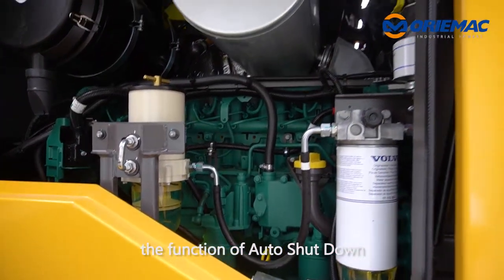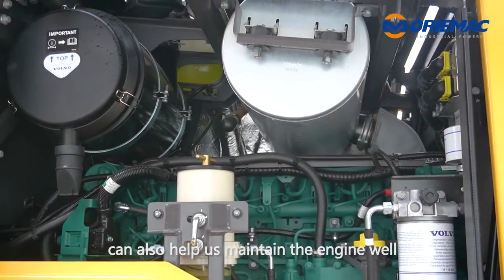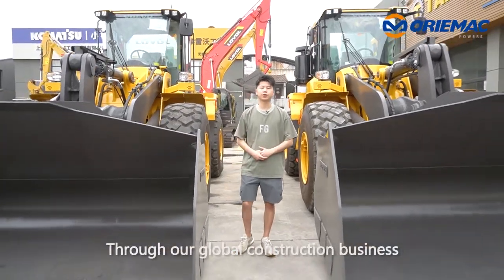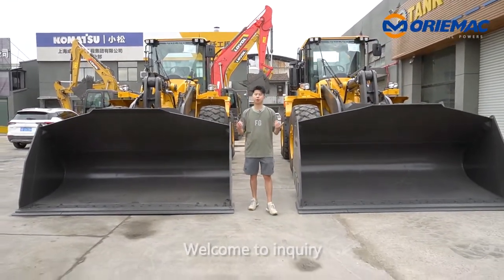At the same time, the auto shutdown function can also help us maintain the engine value. Through our global construction business, we will work with our clients around the world. Welcome to inquire.